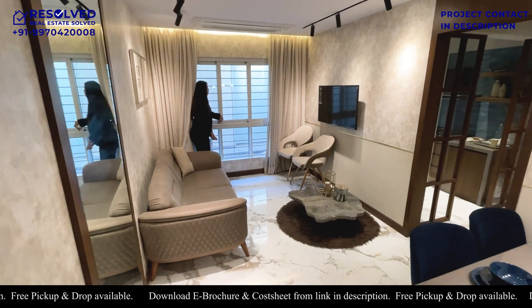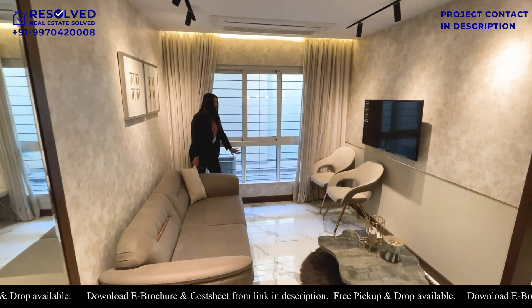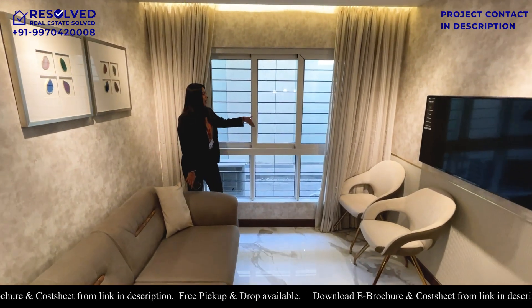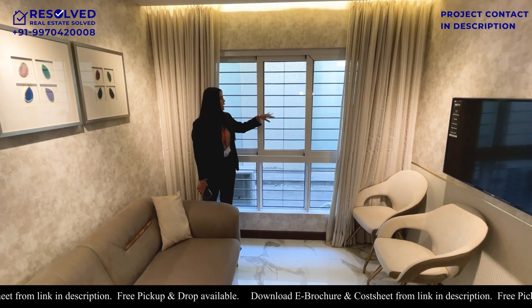Here we have a full length window. It will be fixed from below and there are sliding windows on top. Plus we are using musket panette also. There will be a dry fit space, and then we will put a grill.